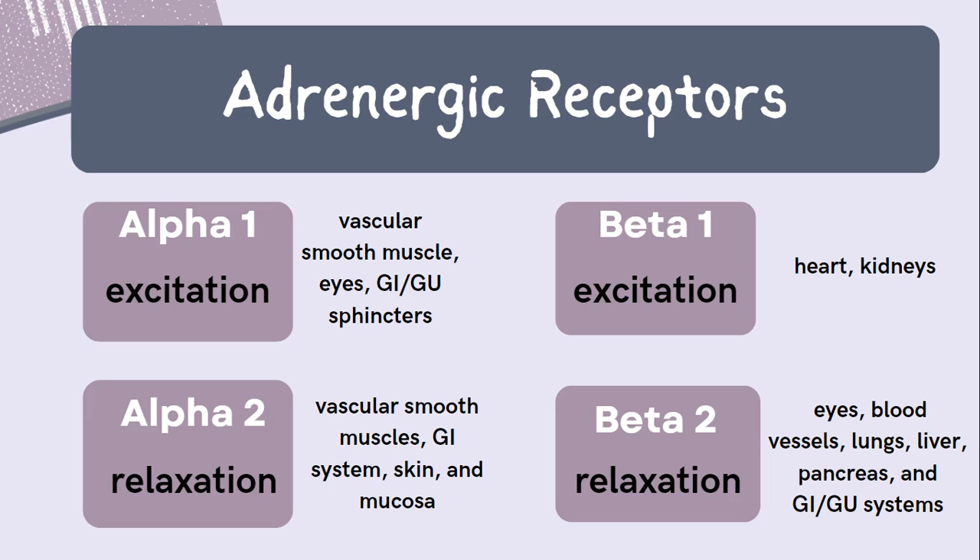Now let's get to the receptors that the catecholamines — epinephrine and norepinephrine — bind to. The four main adrenergic receptors are alpha-1, alpha-2, beta-1, and beta-2. Alpha-1 receptors are mostly found in the vascular smooth muscle, the eyes, and sphincters in the gastrointestinal and genitourinary systems.